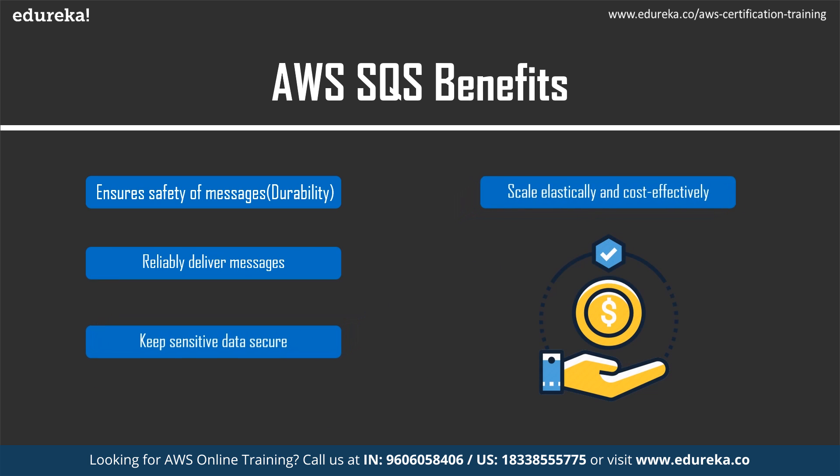The next benefit is that SQS can be scaled elastically and is very cost effective. Amazon SQS uses the AWS cloud to scale based on demand — SQS queues are dynamically created and can scale automatically, so you only have to focus on building and growing your applications. There is no limit to the number of messages per queue and it provides unlimited throughput. There is no upfront cost, no messaging software to install, and you only pay for what you use with no minimum fees.